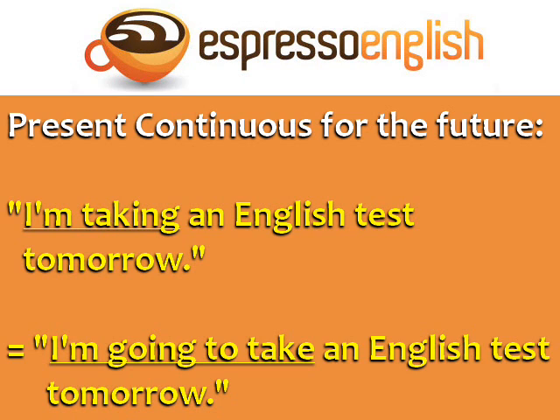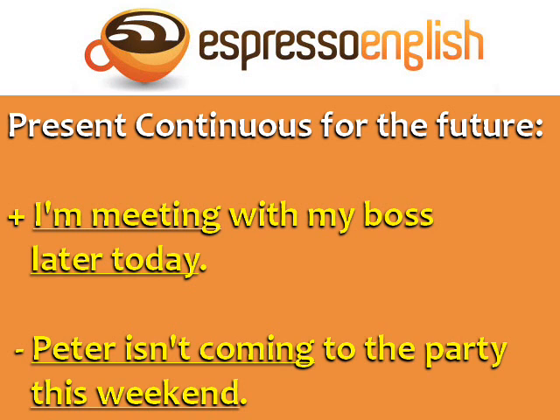'I'm taking an English test tomorrow' is the same as 'I'm going to take an English test tomorrow.' Here are some more examples. 'I'm meeting with my boss later today.' 'Later today' means the event is in the future, but we can use the present continuous: 'I'm meeting.'